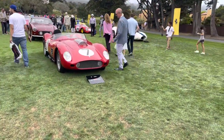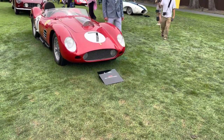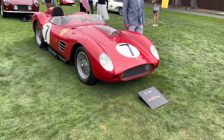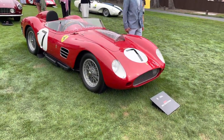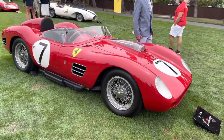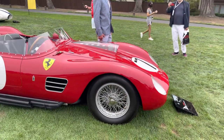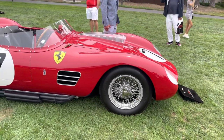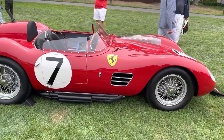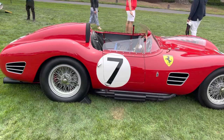We have a '59 250 Testarossa Fantuzzi Spyder, chassis number 0766. This car, in its first appearance, won Sebring 12 Hours. And also, same year, won the Le Mans Test. It's as good as it can be. It's in its 1959 World Championship configuration. Pretty amazing piece — a works competition Testarossa.